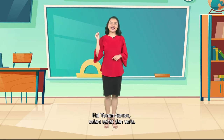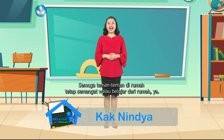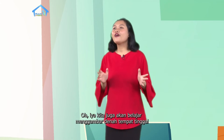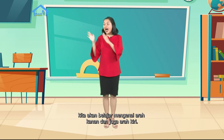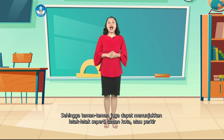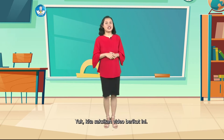Hi, friends. Salam sehat dan ceria. Semoga kalian di rumah masih happy saat belajar dari rumah. Kita akan menyaksikan cerita berjudul Kanan atau Kiri. Setelah itu, teman-teman akan diajak untuk menceritakan kembali kisah tersebut. Kita juga akan belajar menggambar denah tempat tinggal dan jalan di sekitar kita, serta belajar mengenai arah kanan, kiri, depan, dan belakang. Yuk, kita saksikan video berikut ini.